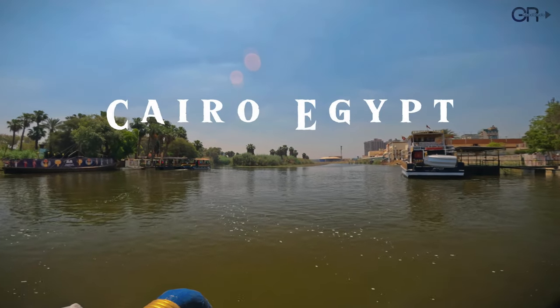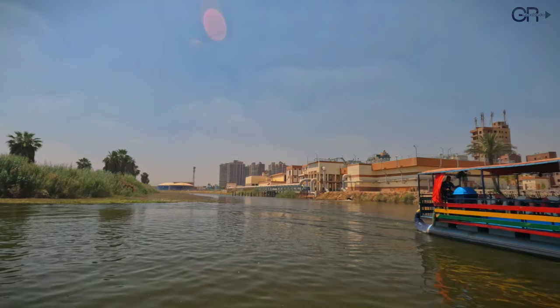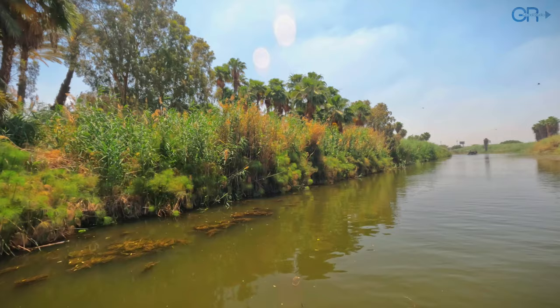We're in the Pharaonic Village in Cairo. Let's take a journey through time to ancient Egypt. The Pharaonic Village in Cairo is a unique theme park located on an island in the Nile River.